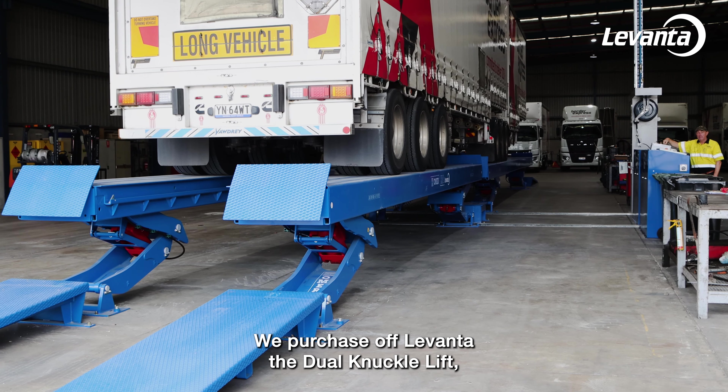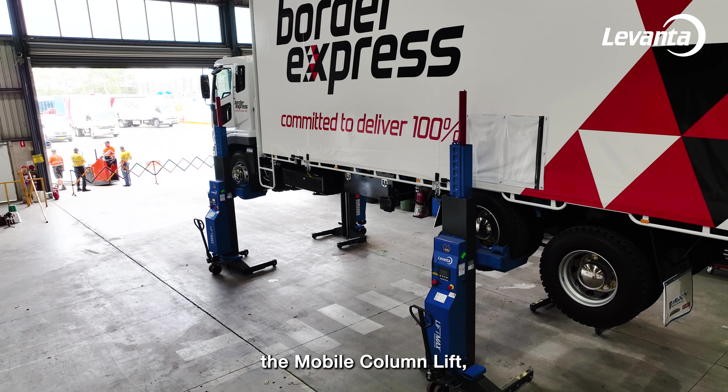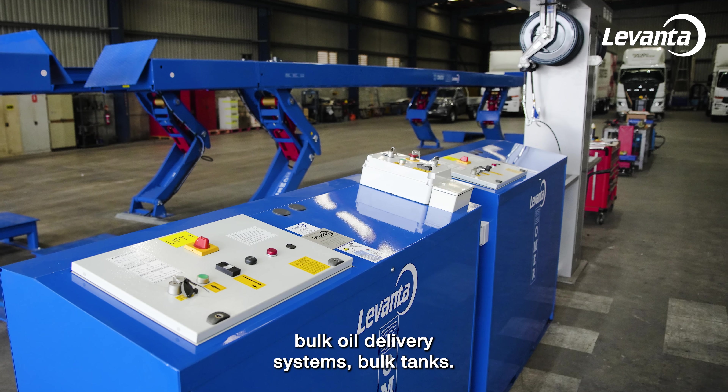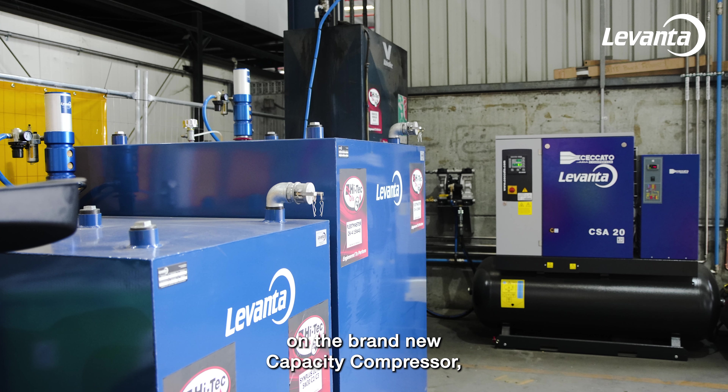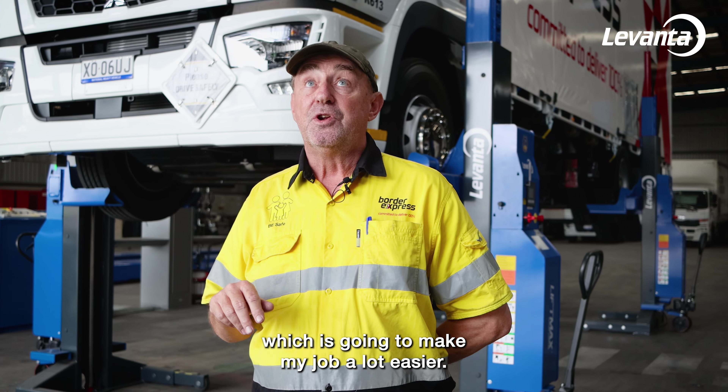We purchased off Levante the dual knuckle lift, the mobile column lift, bulk oil delivery systems, bulk tanks, and they did all the install. Also a brand new large capacity compressor, which is going to make my job a lot easier.